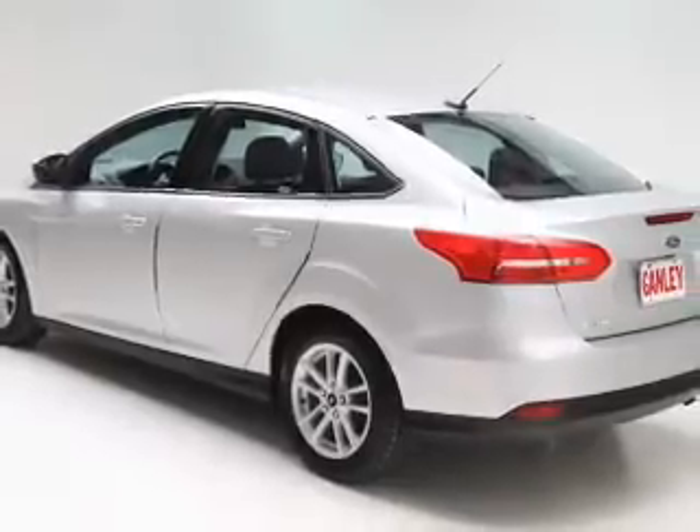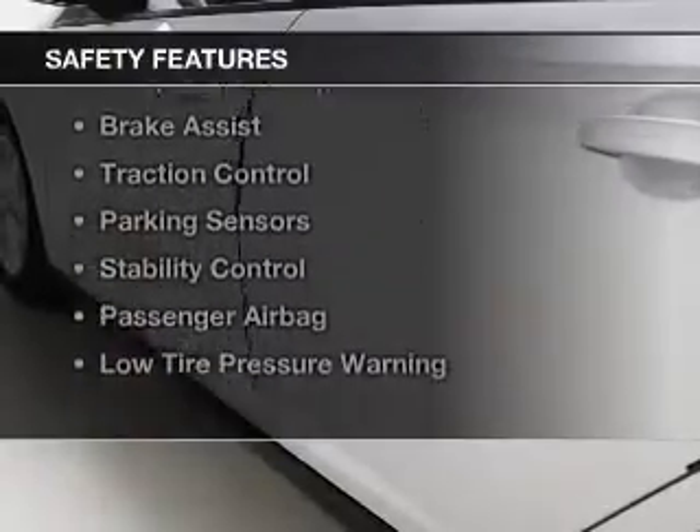Additional features include an MP3 player, air conditioning, power windows, and power mirrors. Safety was made a priority with these features.